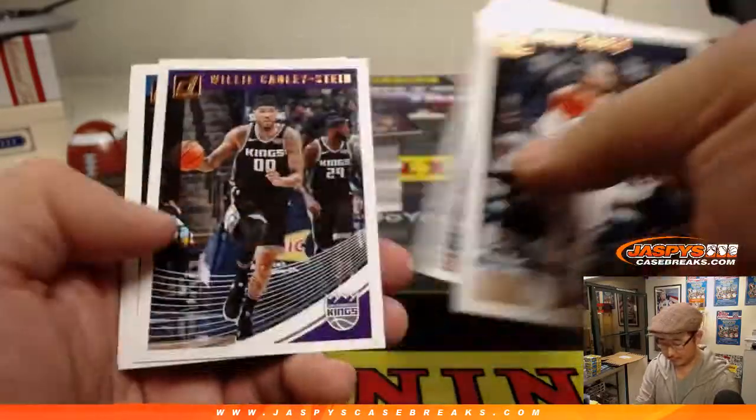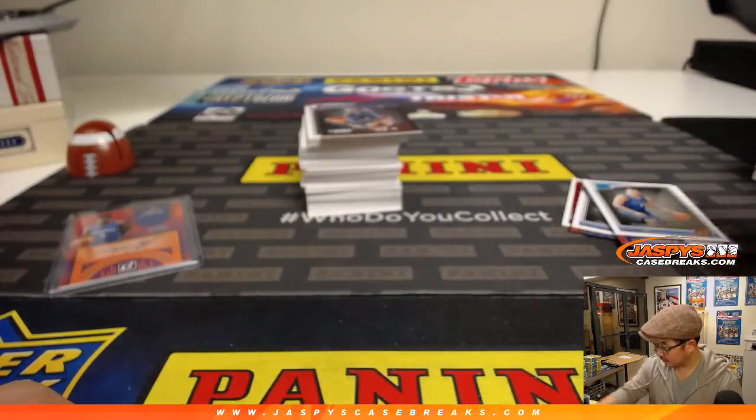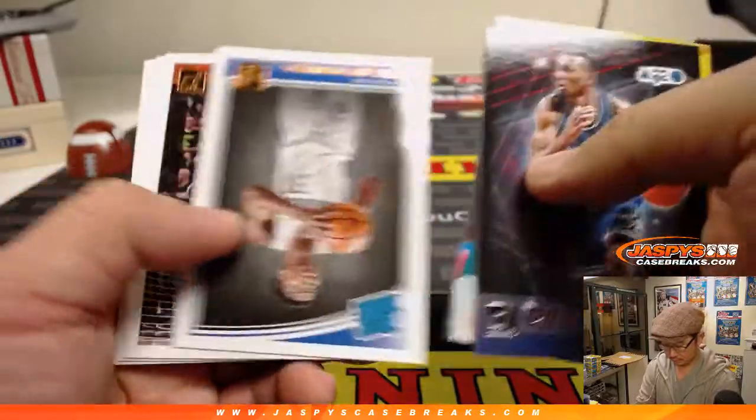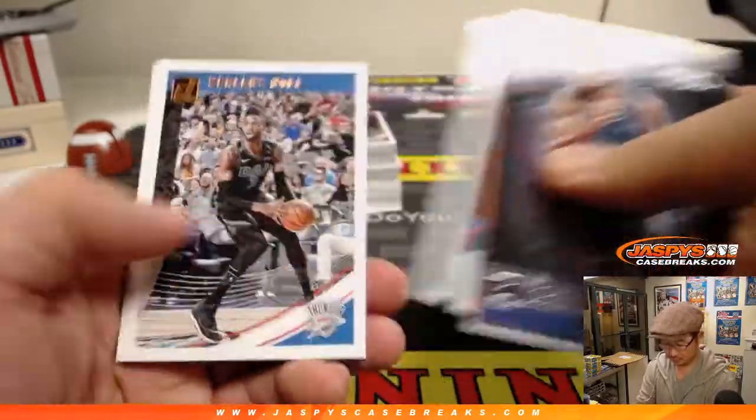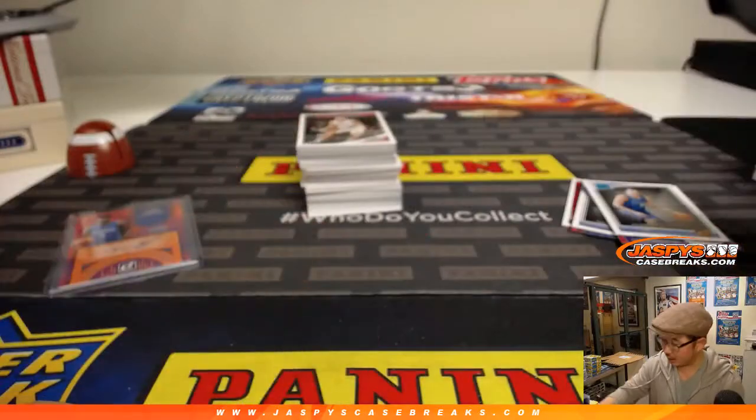Kevin Durant, not happy about being asked about trades. There should be one more autograph in here somewhere.